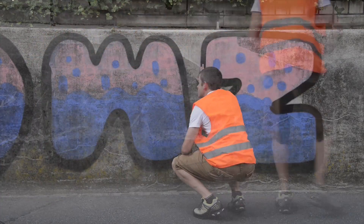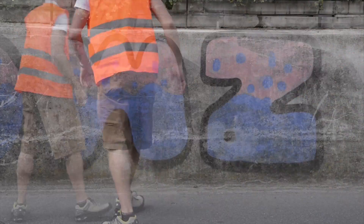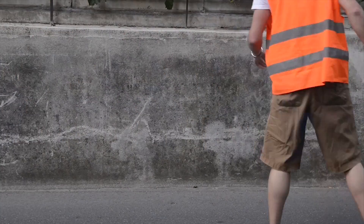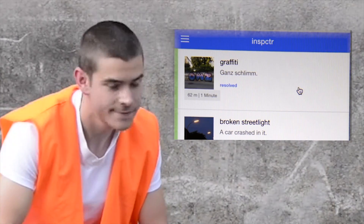The Inspector app has still one negative point: the work still has to be done by your employees. When an issue is resolved, just check it out. This will make the people happy.